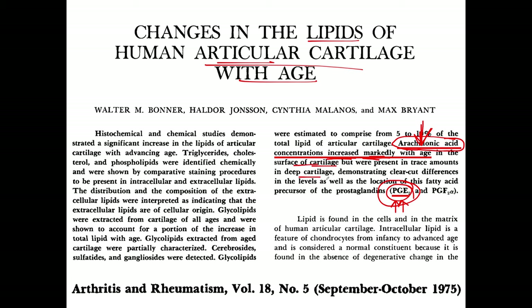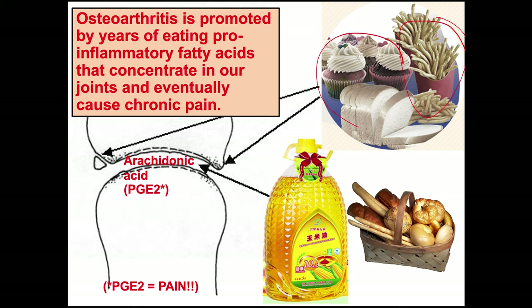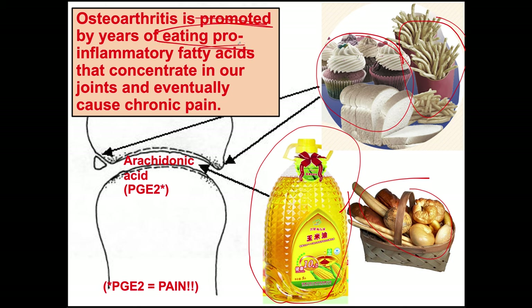Arachidonic acid should not be in our joints, and we get it from the poor food choices we make. Starchy, floury calories often contain margarine and corn oil, which contain linoleic acid that converts into arachidonic acid, which then gets deposited in our joints. Osteoarthritis is promoted by years of eating pro-inflammatory omega-6 fatty acids that concentrate in our joints and eventually cause chronic pain.